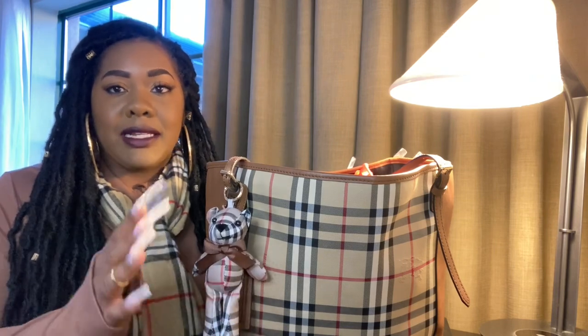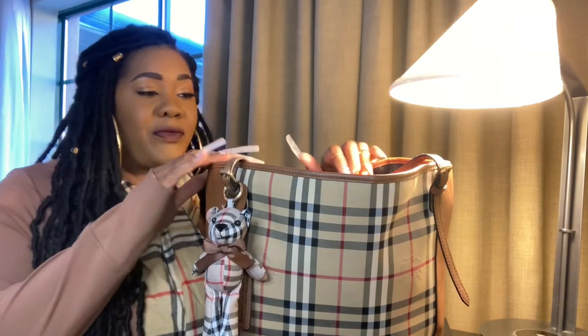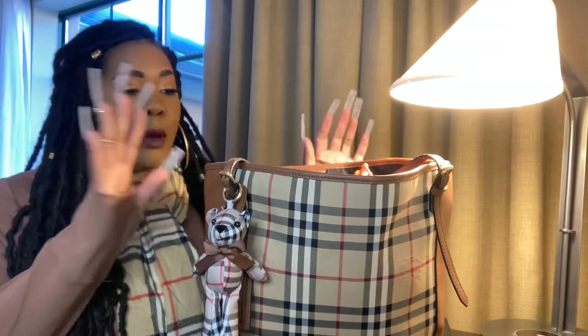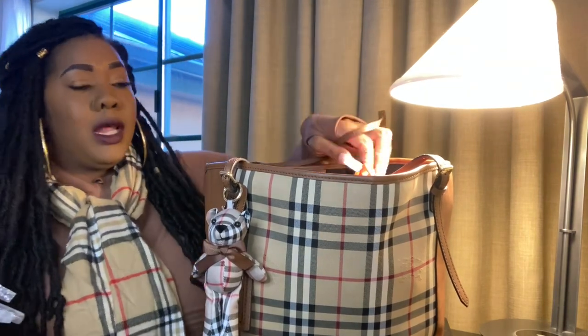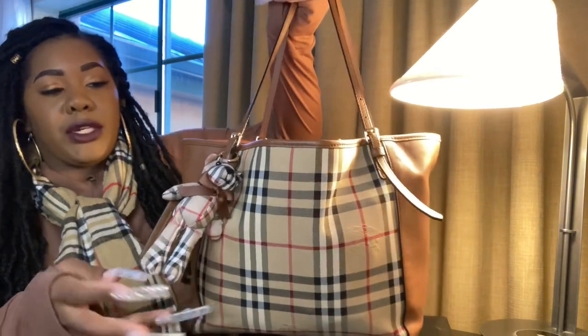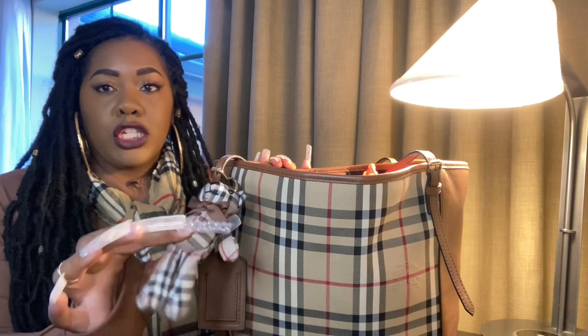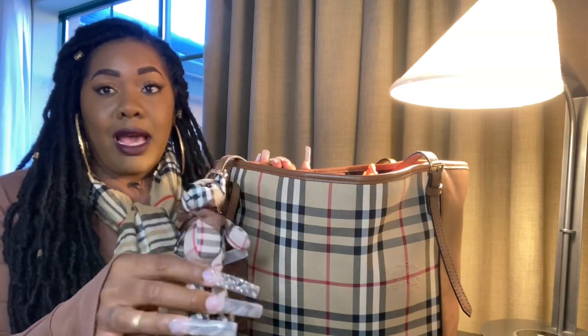So guys, this is a what's in my bag. I did have a request from two subscribers when I first showed this bag a while ago. So here it is. I finally decided to carry it with me on my trip.